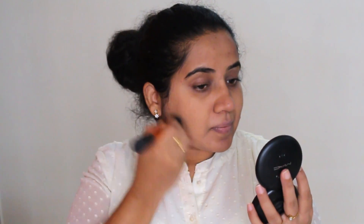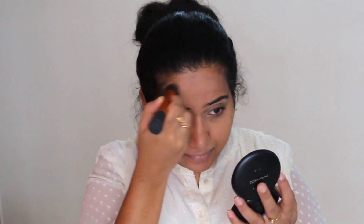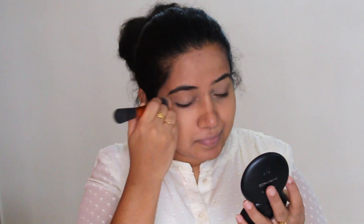I want to add loose powder. Here I am using a Real Techniques brush to apply it. You should be careful to blend it properly. Use any compact powder or anything with which you are comfortable to set your makeup.